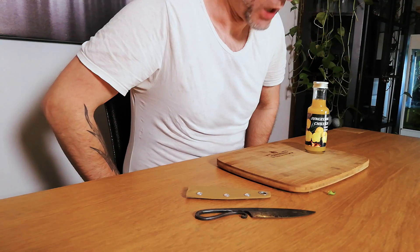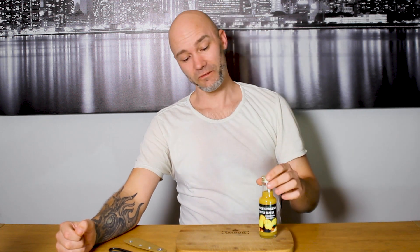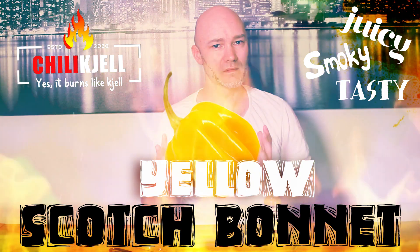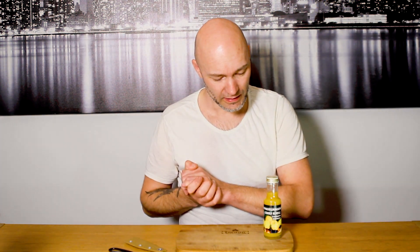Oh yeah, it was hot. But this is by far my favourite pepper. So juicy, so tasty. You have a smoky flavour. You really get the Caribbean feeling of this. And that just makes you happy — it actually makes you happy.